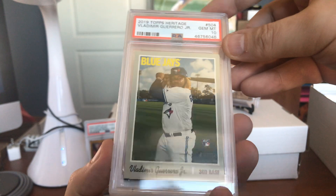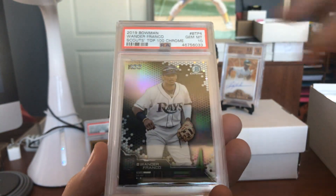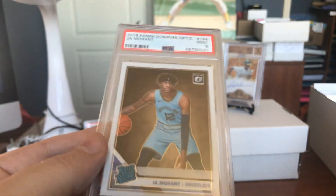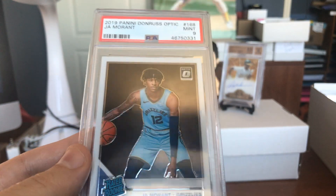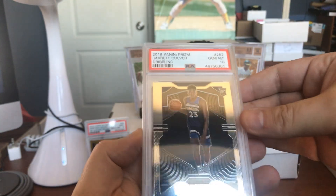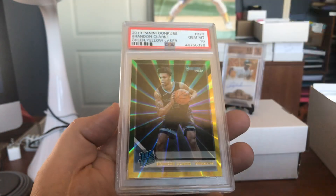Also from that same release, got Vlad Guerrero Jr., came in at a Gem Mint 10. Wander Franco, Gem Mint 10, with the Bowman Scouts there. And Ja Morant came in at a Mint 9 for this rookie — Donruss Optic. We've got a lot more. Herro Culver coming in at a Gem Mint 10, this is his Prism rookie.